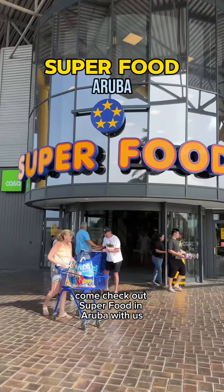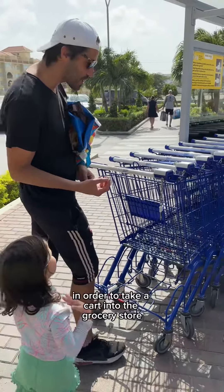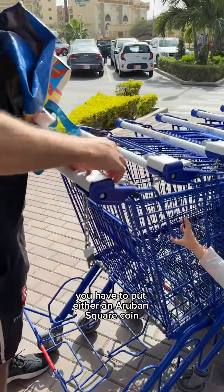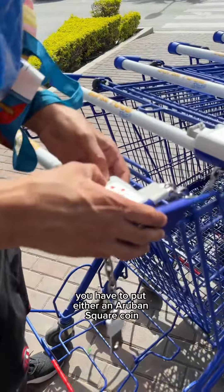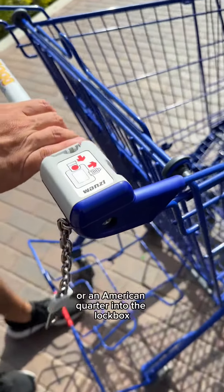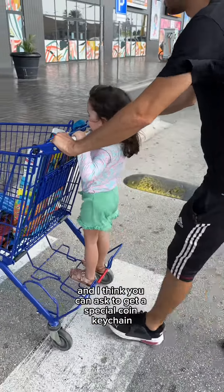Come check out Superfood in Aruba with us — it is their ginormous grocery store. In order to take a cart into the grocery store, you have to put either an Aruban square coin or an American quarter into the lock box to release the key and get your cart. You get the coin back once you return your cart.